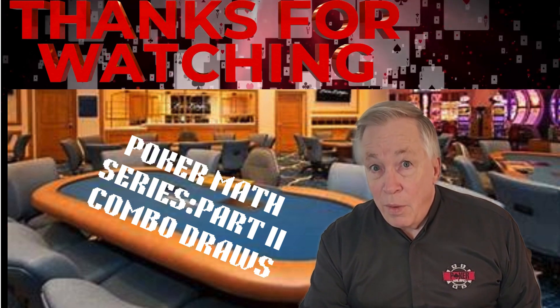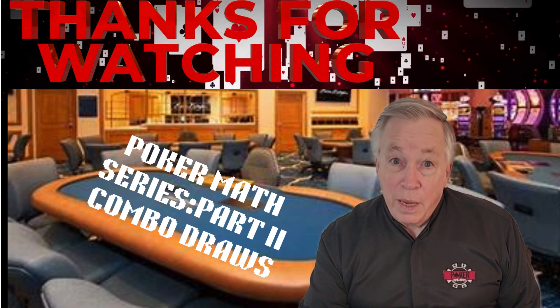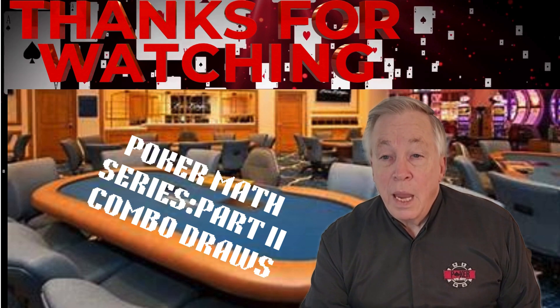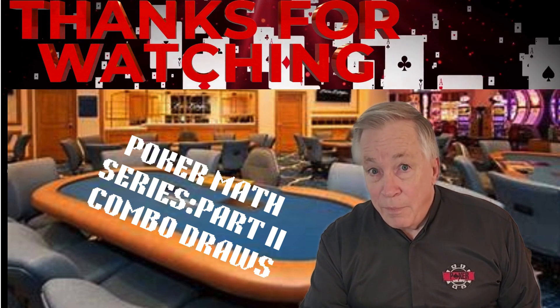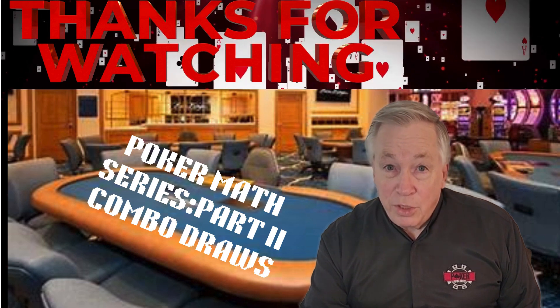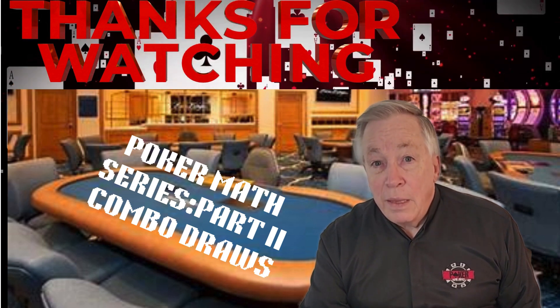If you haven't seen part 1 of our Poker Math series on hand distribution and straight draws, I recommend starting there to see how these probabilities connect from preflop to river — I've placed the link in the description below. If you think this video has value, please like, share, and subscribe. Thanks for watching. I'm Terry Wood from PokerRailbird.com, and we'll see you at the tables.